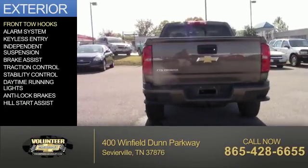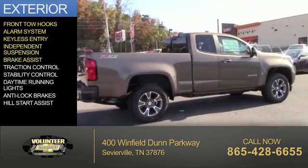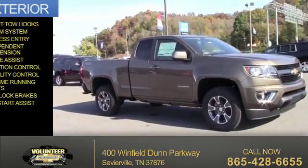The features include front tow hooks, an alarm system, keyless entry, independent suspension, Brake Assist, Traction Control, Stability Control, Daytime Running Lights, Anti-Lock Brakes, and Hill Start Assist.